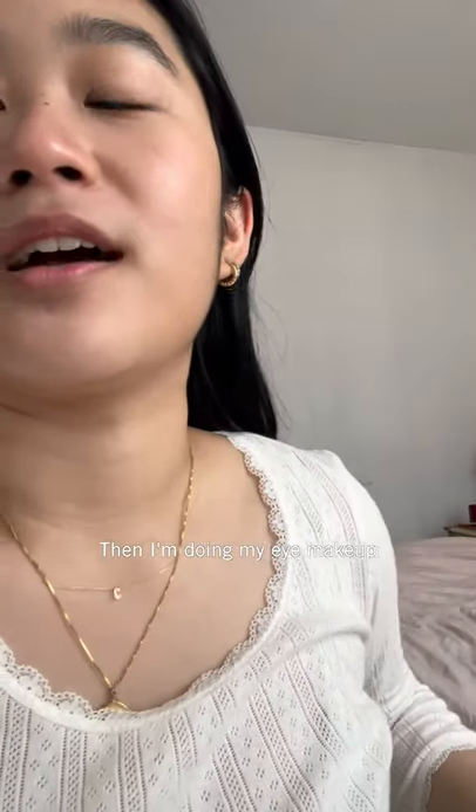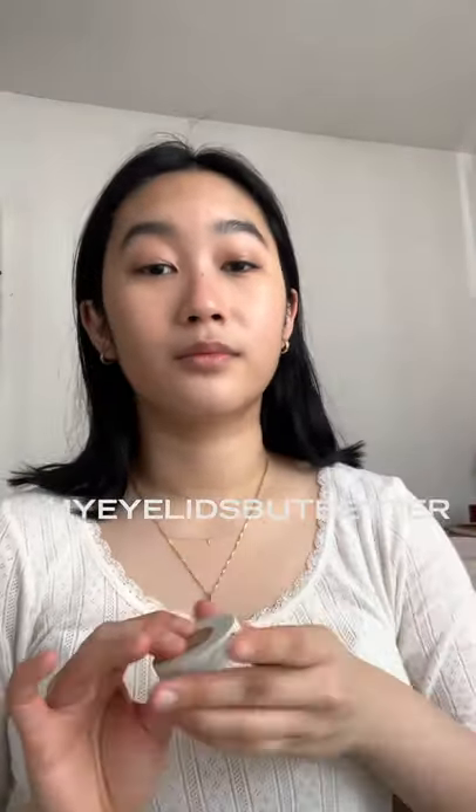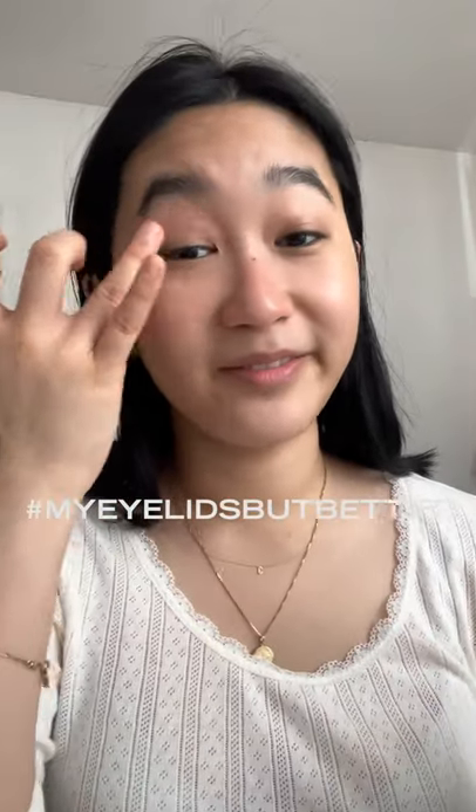Next up I'm doing my eye makeup. My eye makeup is pretty simple. I like to go in with what I'd call a one-and-done eyeshadow, and the one I've been using is the Jillian Dempsey lid tint in taupe. It's like my eyelids but better.